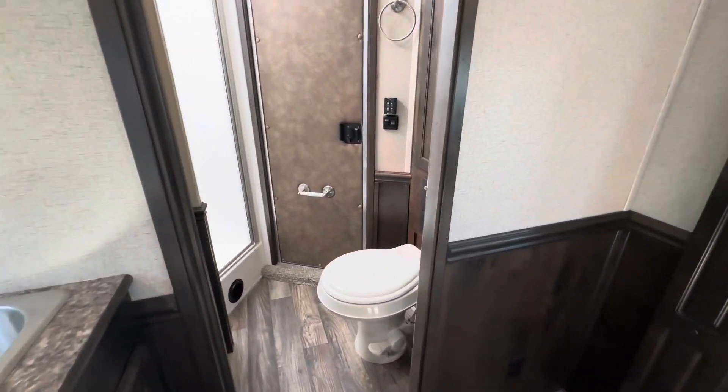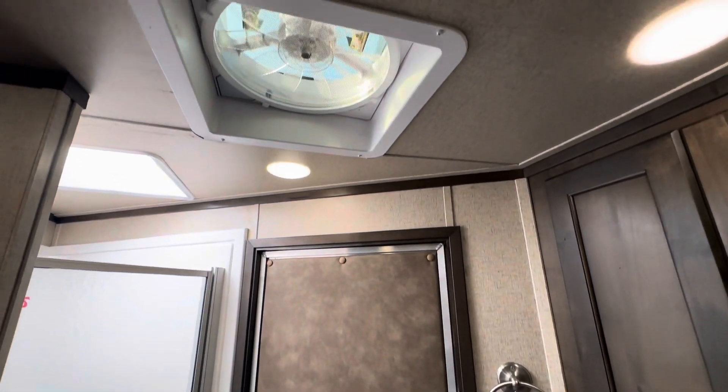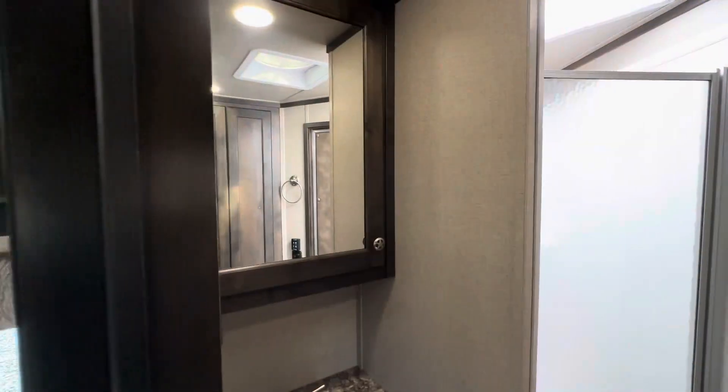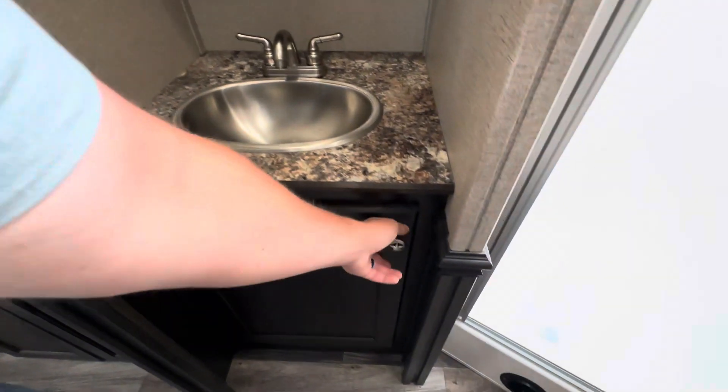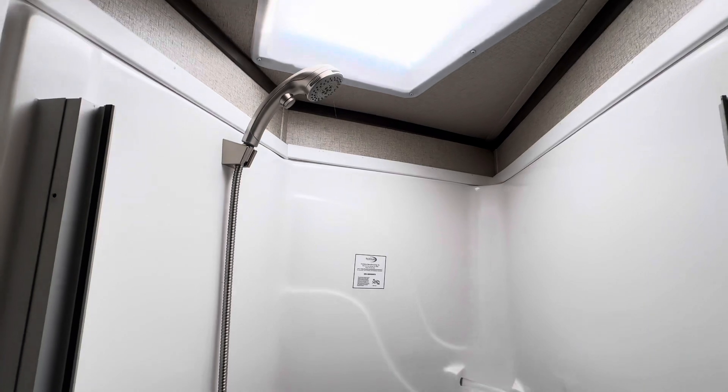Going into the bathroom area, got the toilet on the right-hand side, nice deep closet, and the fantastic vent for a lot of airflow. Got the vanity, bathroom sink, water heater. Inside the shower it's nice and spacious.